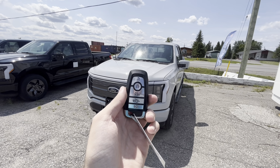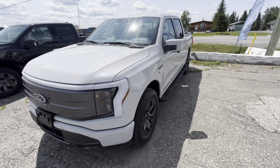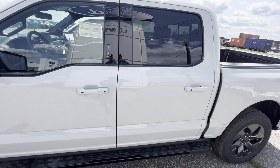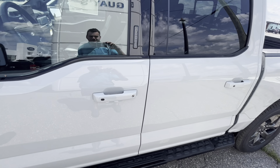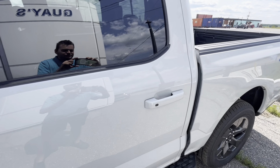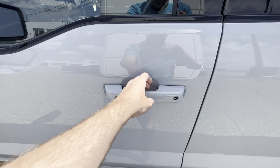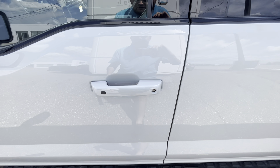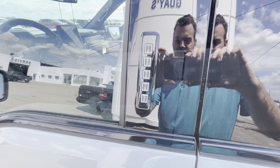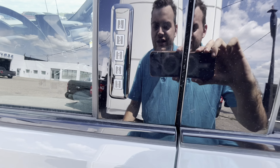The all-new F-150 Lightning Lariat does not have remote start, so I'll just go ahead and step inside. It does have the typical smart key system, so you're able to wirelessly lock and unlock the vehicle by just keeping the key fob in your pocket, with black buttons on the driver and passenger door handles as well as touch sensors. There's also a keyless entry keypad so you can unlock the vehicle that way instead of the smart key system.